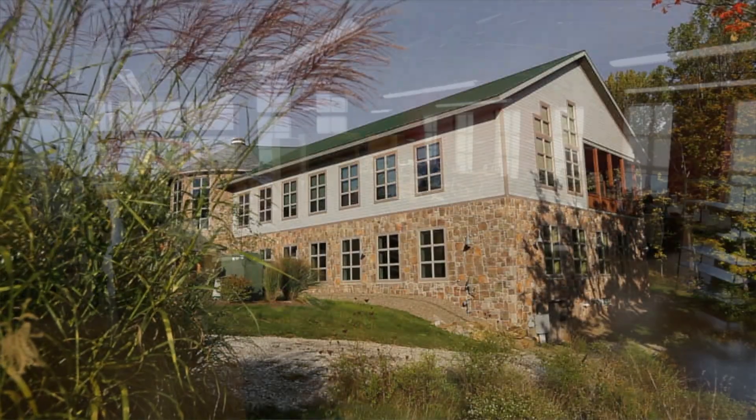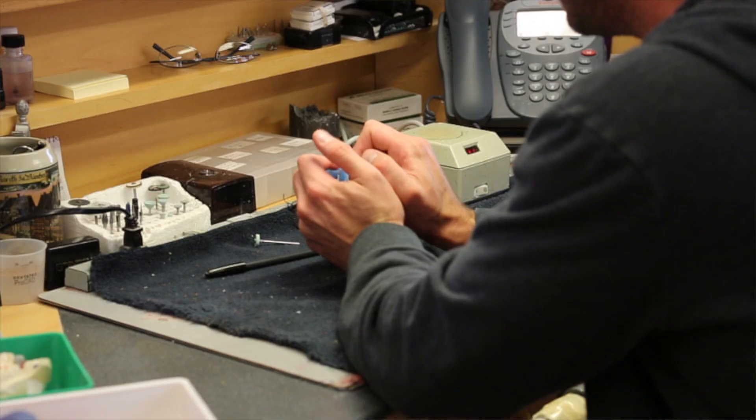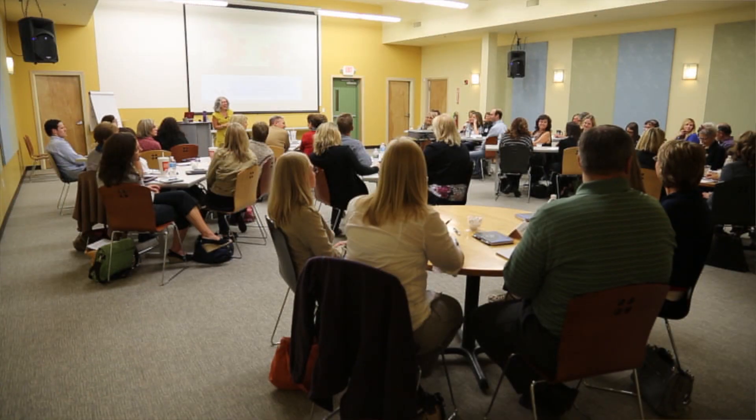Anything to do with the dental profession, we try to teach it here. It's more than just a dental lab — it's a place for all of us to call home, spending a lot of time creating restorations, teaching dentists to become better dentists: how to find this margin, how to work on this system or that system.